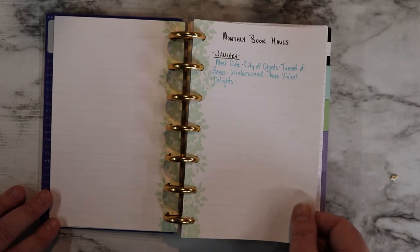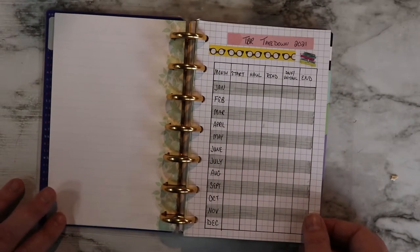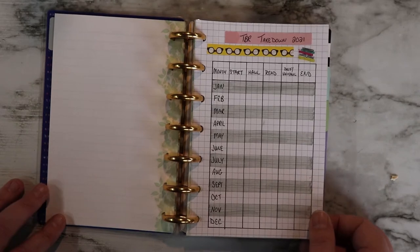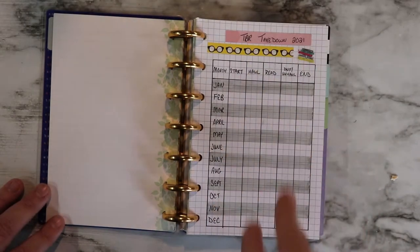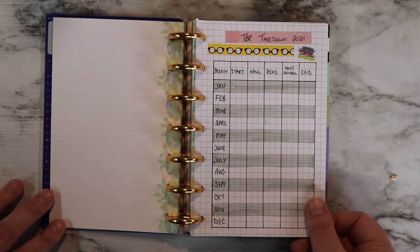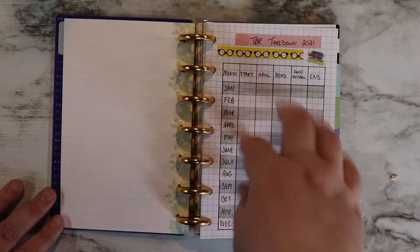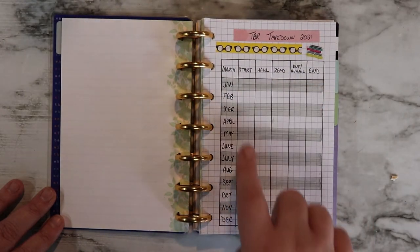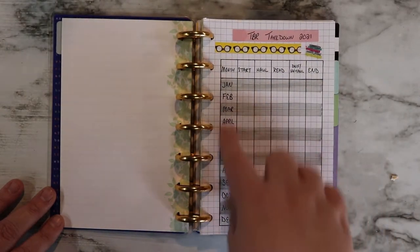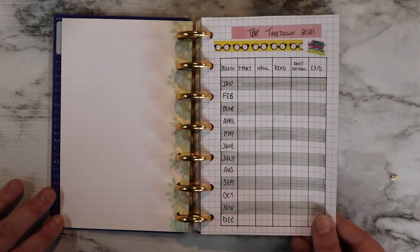Then I have my monthly book hauls. As you can see, I've already been busy in January. My TBR takedown — last year I did it differently and it took up a lot of pages. I was like, that's a lot of words that I don't really need, so let's just do a chart. So this year I did a chart. I'm going to write in my starting number and then I'll have all that information — my start and my end for the month — and I have all 12 months. If you're following the TBR takedown, you kind of know how that goes.